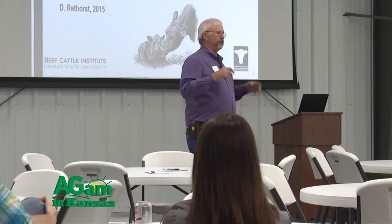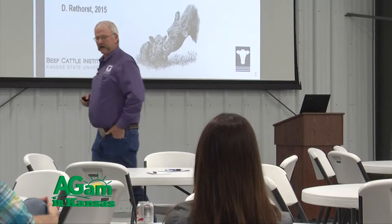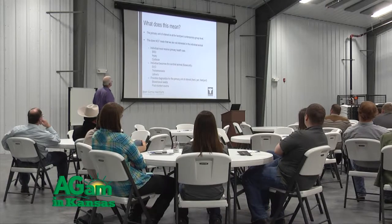Dr. Rethhorst spoke at the KSU Spring Beef Conference about efficiency in cattle production. He spoke on the importance of conservation, eliminating costs, and creating a productive feed yard for producers.